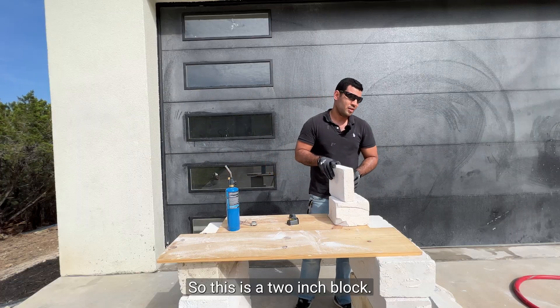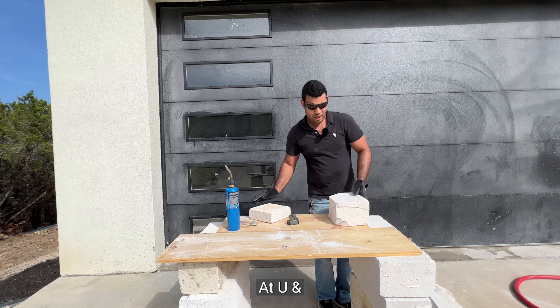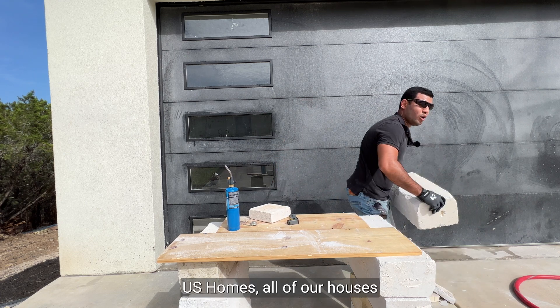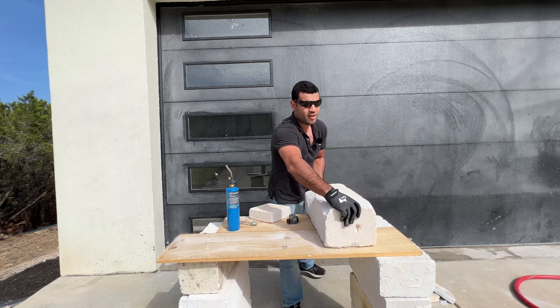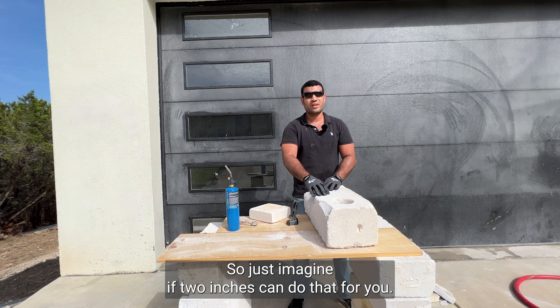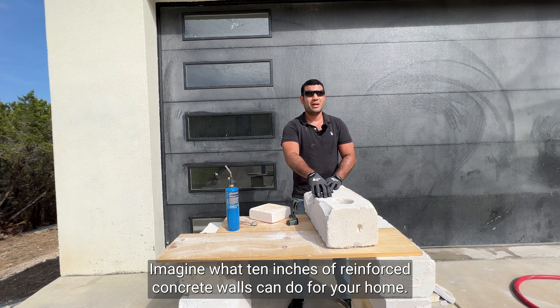So this is a 2-inch block. At Yunus Homes, all of our houses are built with 10-inch blocks. So just imagine if 2 inches can do that for you — imagine what 10 inches of reinforced concrete walls can do for your home.